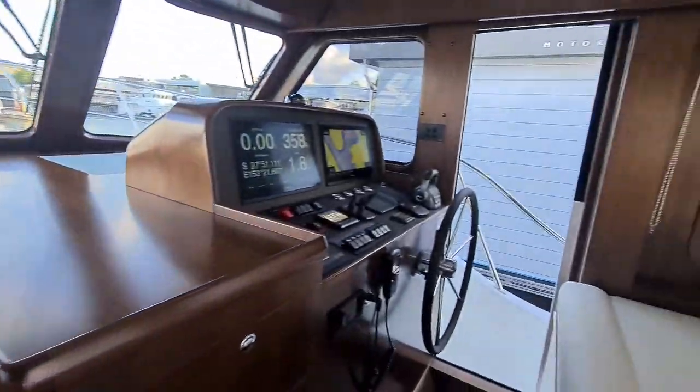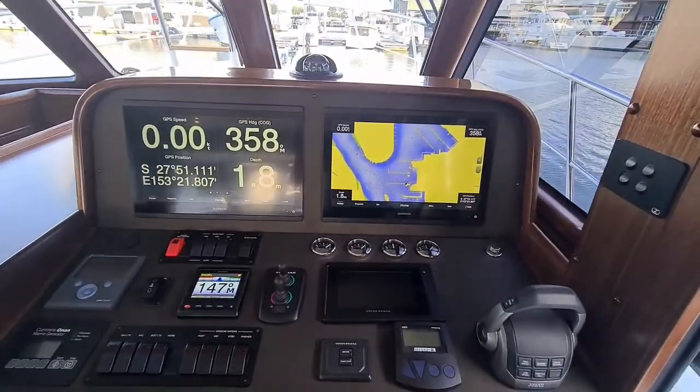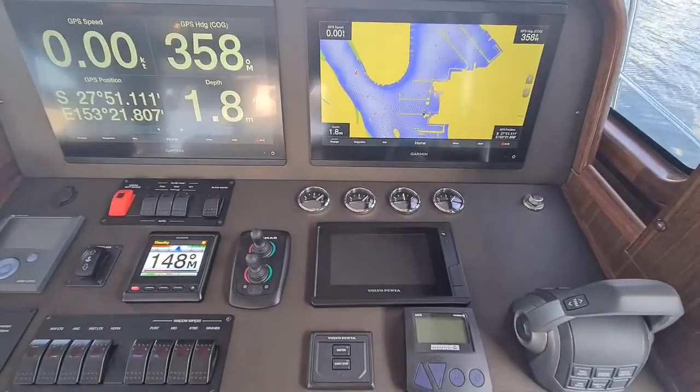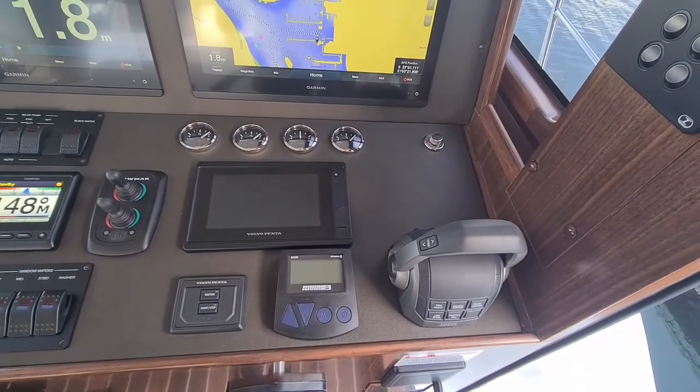The navigation equipment in this vessel consists of two Garmin screens, sounder and plotter. You will also have autopilot, bow and stern thrusters, and your Volvo electronic controls.